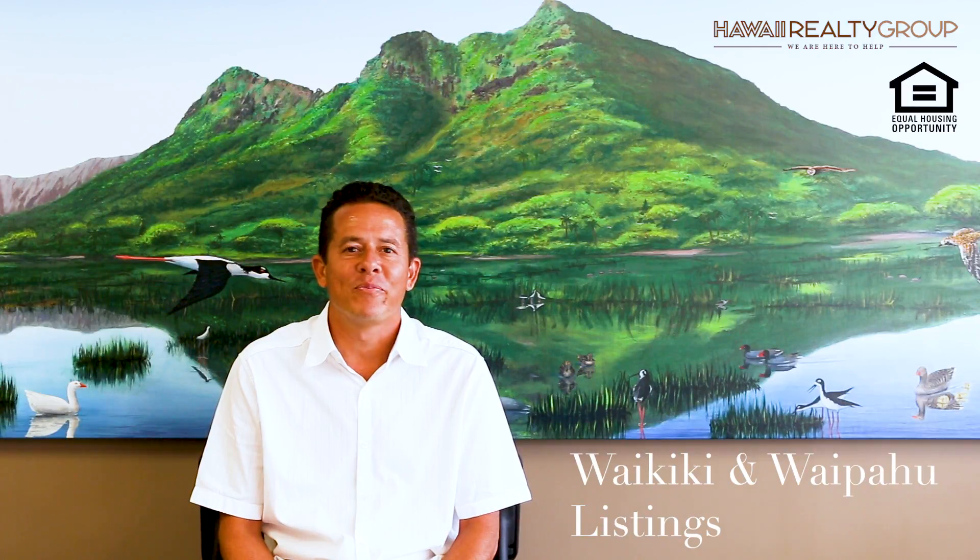Good November to you from Kaleo Ahina at Hawaii Realty Group. We are always here to help. We have a couple new listings coming on board.